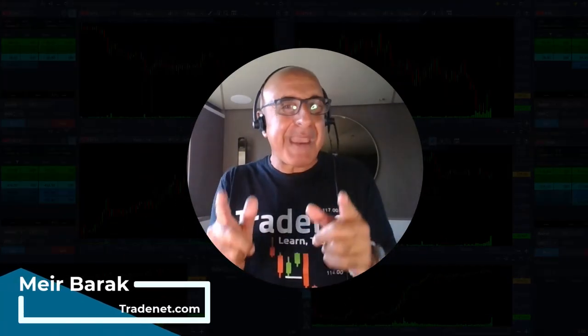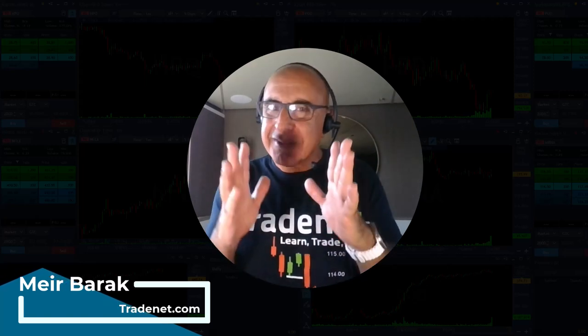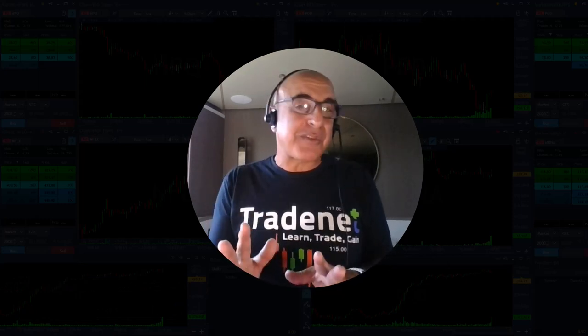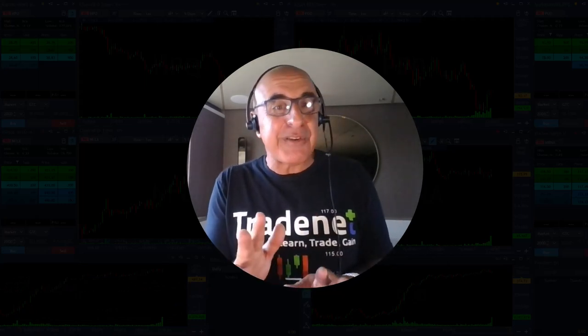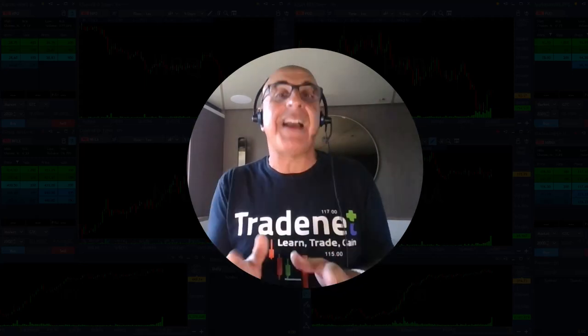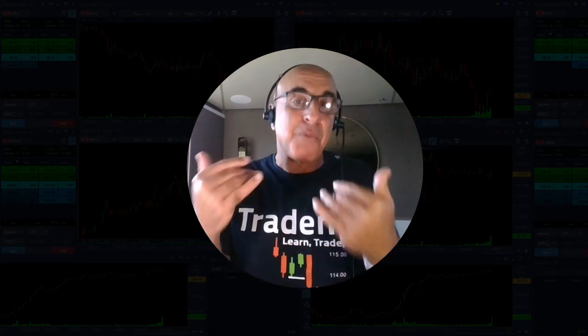Hi everyone, it's May Brak from Trader. Thank you for joining my live trading session where you'll be able to watch my live charts and my live P&L. I believe that's probably the best way to learn trading. The market is just about to start. Today is the 30th of August. The market has been trending higher recently, therefore I do expect some upside momentum.